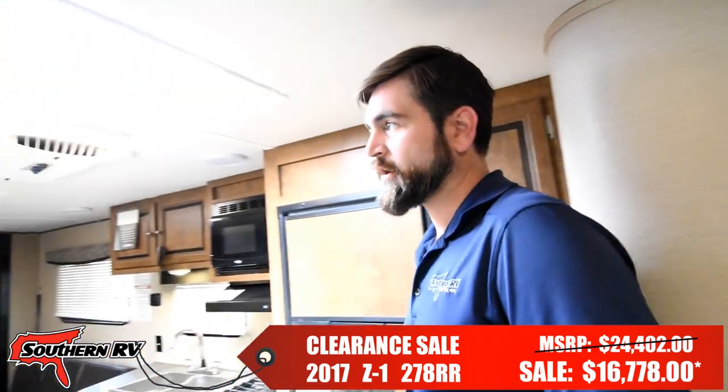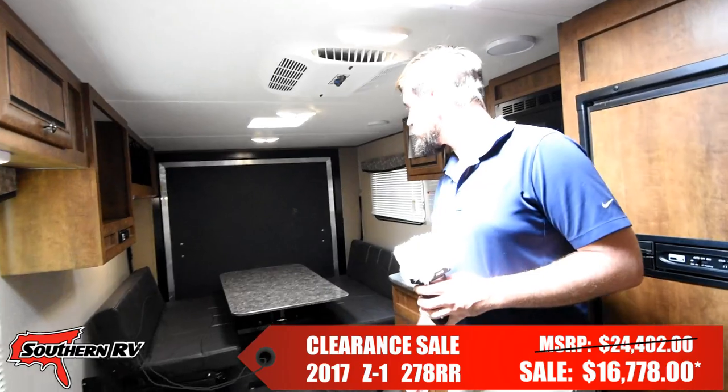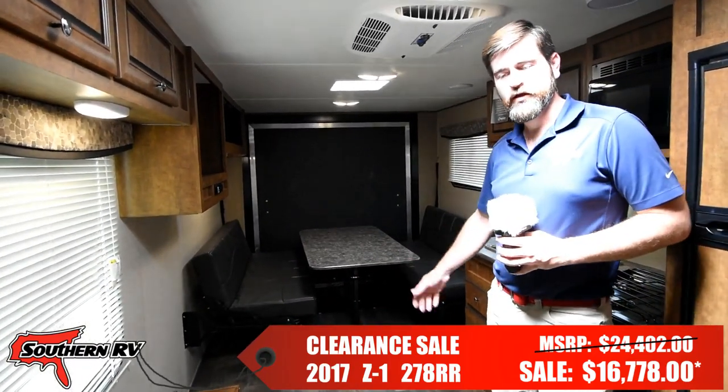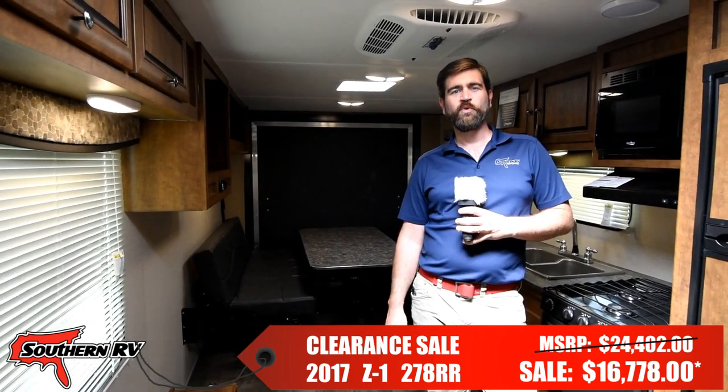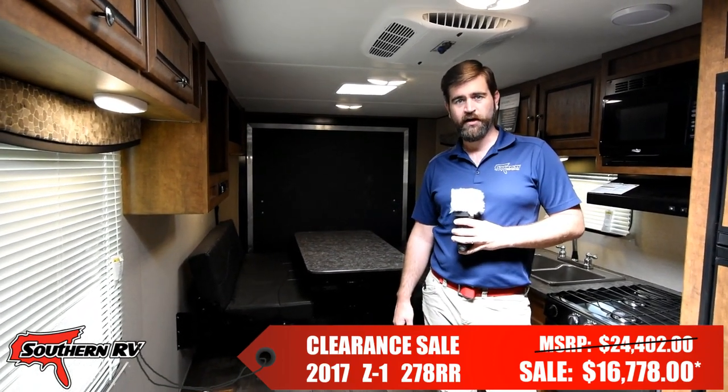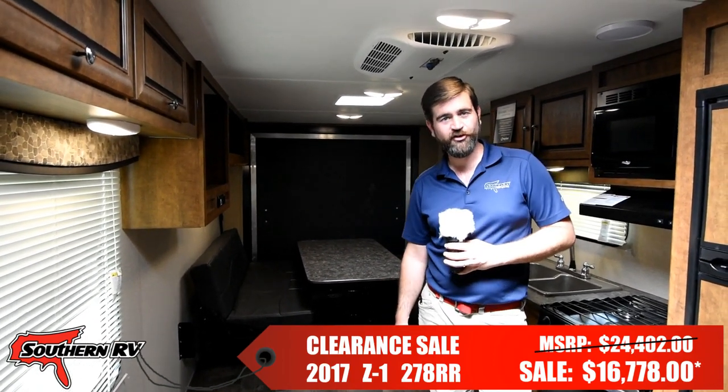As you can see, the inside of this is pretty utilitarian and simple — there's not too terribly much else to show you. We hope you guys enjoyed it. Definitely come check it out on our website, southernrv.com. Again, I've been Barry. Thanks for joining us.